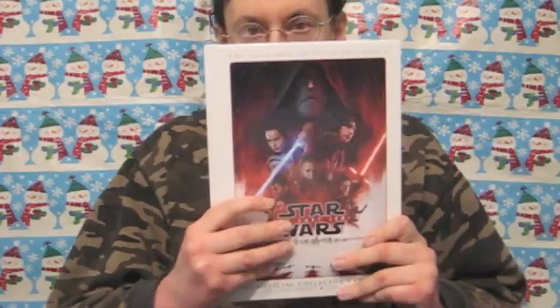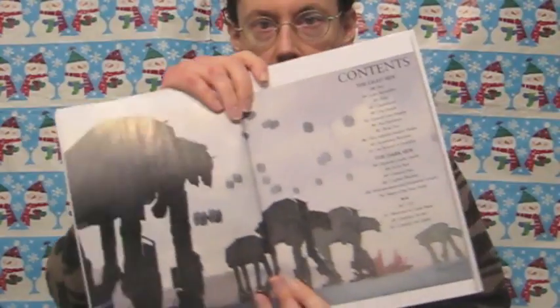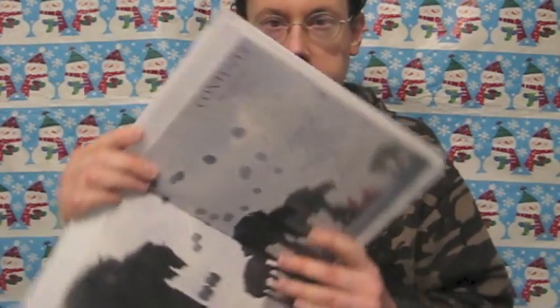You can see it's a hardcover with a very slim look despite the high quality paper. This is essentially sort of like a program for the movie — it's separated into the light side and the dark side of the characters, then about some of the vehicles, ships, and finally some behind the scenes photos.